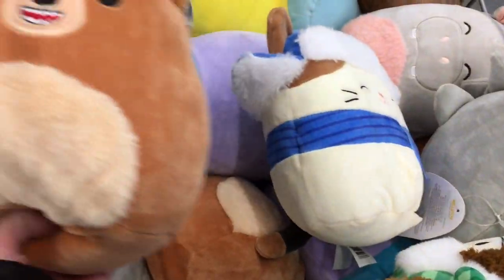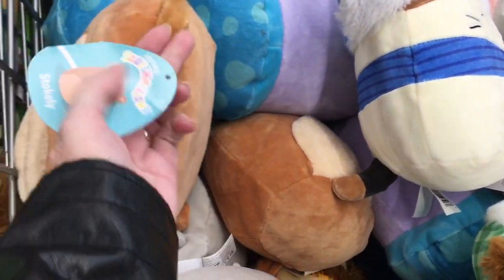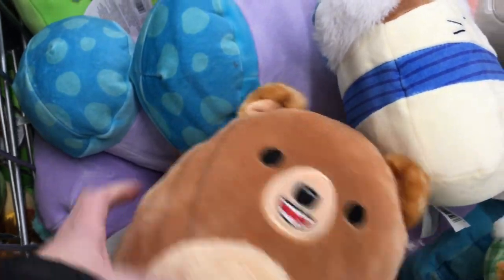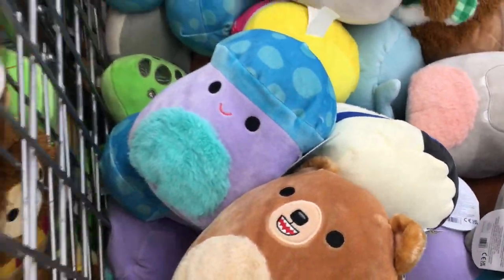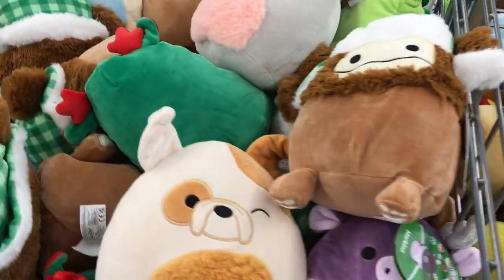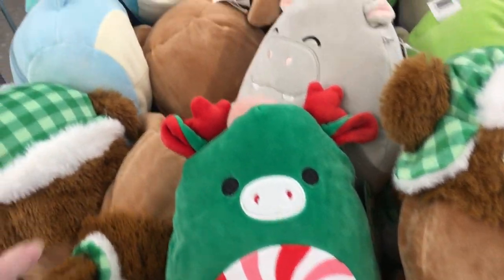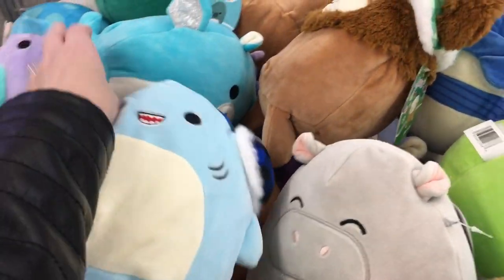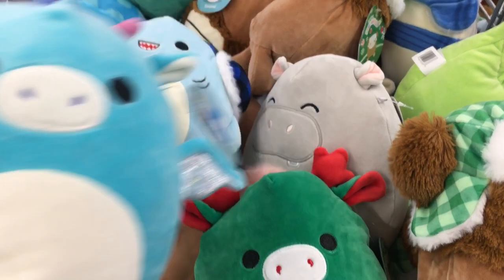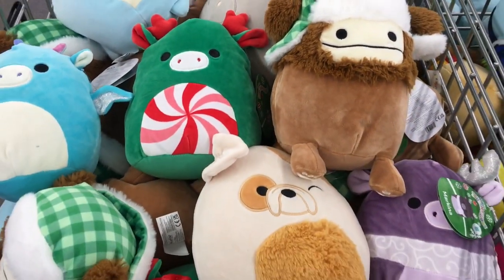And then we have some other releases. Why is that bear so happy? He's adorable — that's also very tempting. We have some of the mushroom ones. The Harry Potter ones are a little bit smaller than these. There's Benny. We have our little Zumir guy — he was from a couple weeks ago's release. We have a dragon. So they are also very well stocked with Squishmallows.